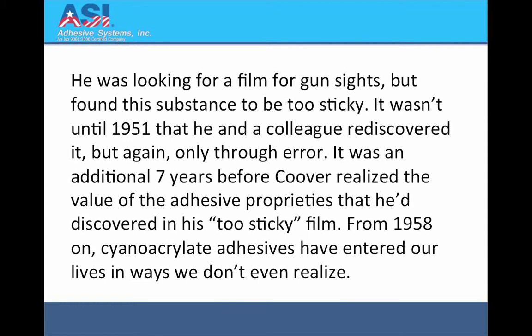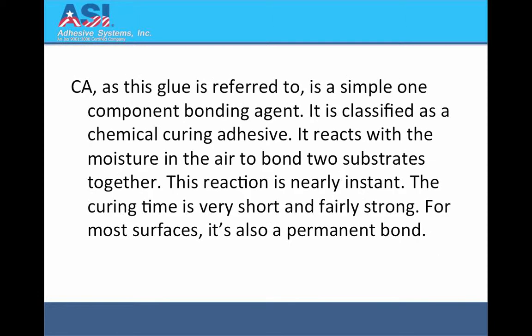From 1958 on, cyanoacrylate adhesives have entered our lives in ways we don't even realize. Cyanoacrylate, or CA as this glue is referred to, is a simple, one-component bonding agent. It is classified as a chemical curing adhesive. It reacts with the moisture in the air to bond two substrates together. This reaction is nearly instant. The curing time is very short and fairly strong. For most surfaces it is also a permanent bond.